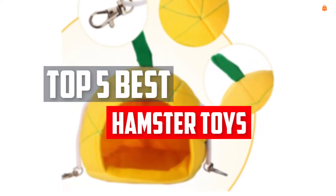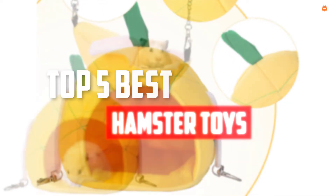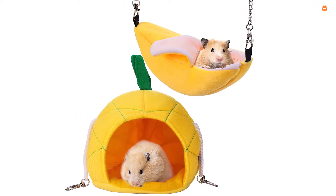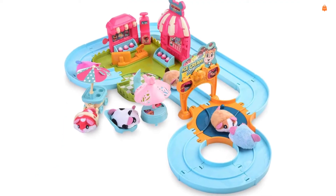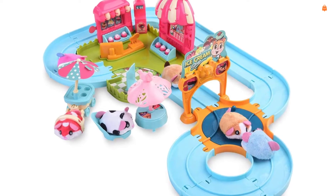In this video we will look at the top 5 best hamster toys available on the market today. We made this list based on our personal opinion, hours of research, and customer reviews. We've considered their quality, durability, features, and more. If you want more information and updated pricing on the products mentioned, check the links in the description box below. So, let's dive into the video.